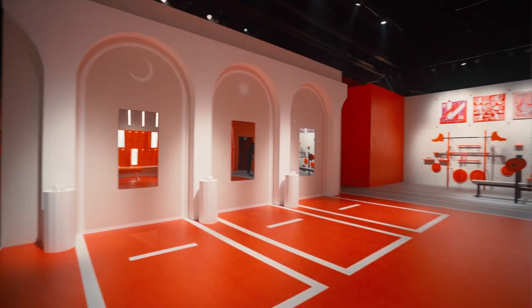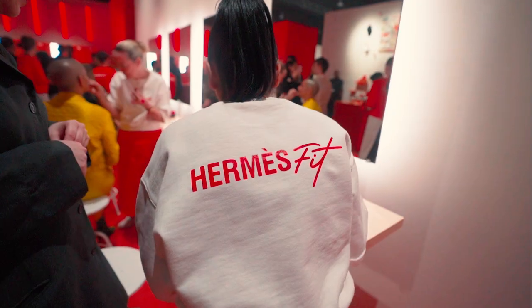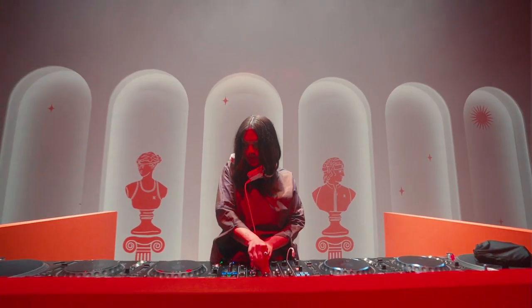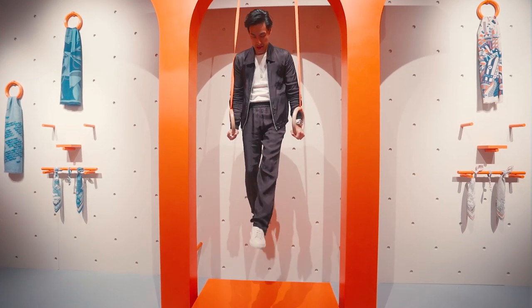Walking through the venue, we got to see different sections of MFS Fit with MFS products featured throughout. In the middle of the venue is the main boxing ring, which also serves as the photo booth and later converts to the main stage for all the performances and DJ sets. Every section is a photo op, so we took some photos and footage as we do.